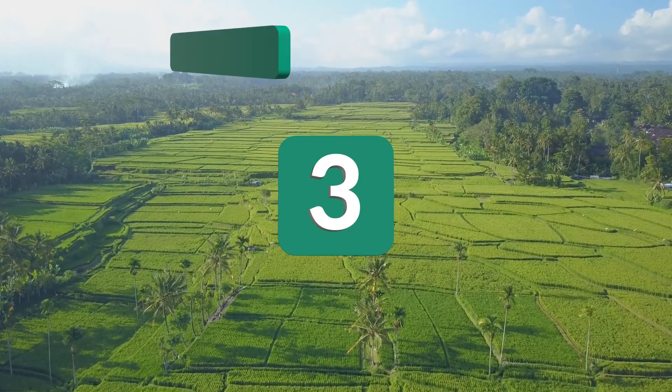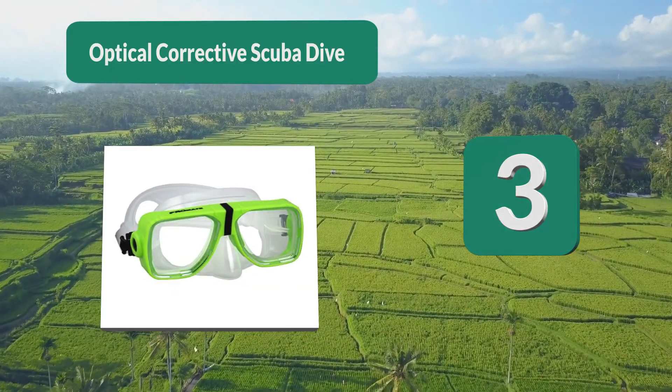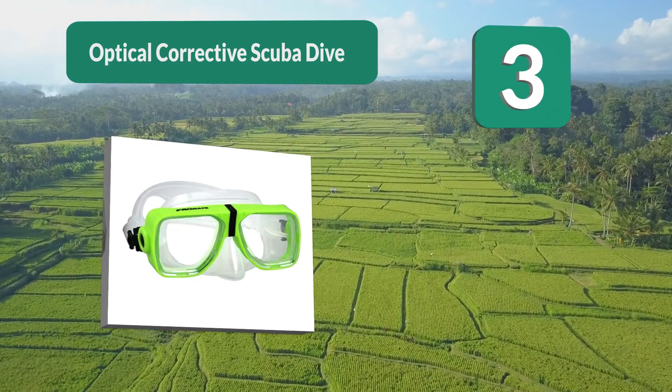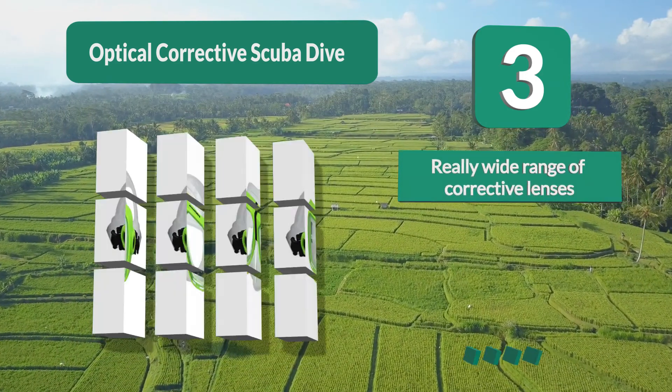Number three: Optical corrective scuba dive mask for people with vision issues. This prescription full face snorkel mask is as versatile as it gets. The corrective lenses offered by this manufacturer are made in a really wide range.